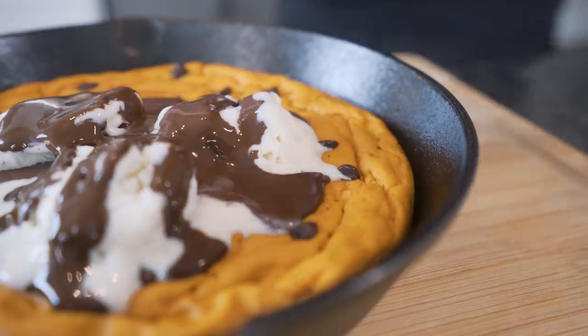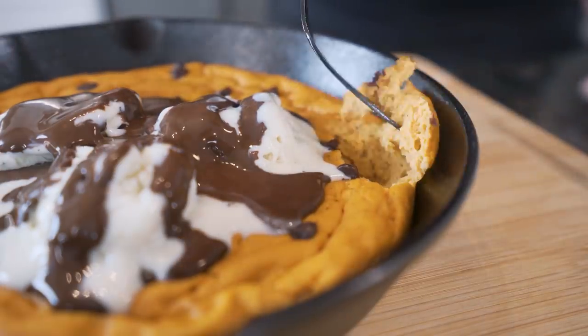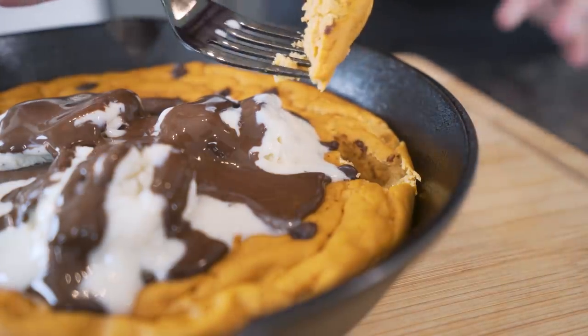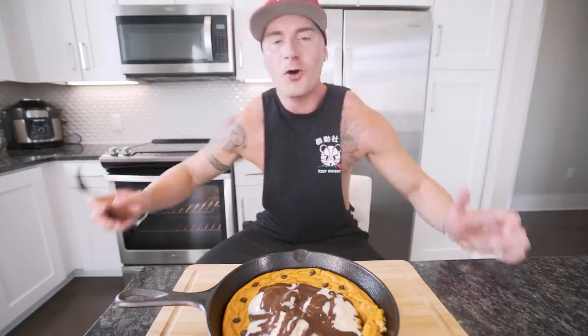The ice cream is melting because I gotta get a good thumbnail — you know the drill. But I want to show you guys real quick, the texture of this thing. Get down in here, lift her up. Baby, look at that — soft, fluffy like a cookie, chocolate chips in there. I'm telling you guys, don't sleep on this one. We've been talking long enough, my ice cream is melting.